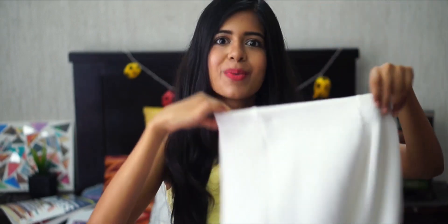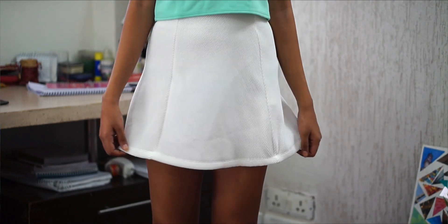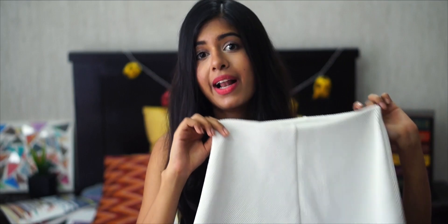I just got one more thing from Zara. Again it's white, and it's like a normal skater skirt, but the material is really good — the sturdy kind of material. The shape goes really well. This is why I like Zara; the quality is really good.